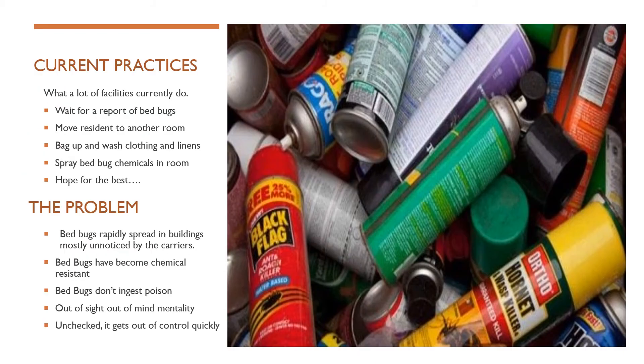In our experience with many nursing facilities, current practices include waiting for a tenant or staff to report bed bugs, moving tenants to other rooms, bagging and washing clothes, and then spraying chemical treatment in the affected room. These are not all bad things, but they can cause some other issues in your bed bug management plan.